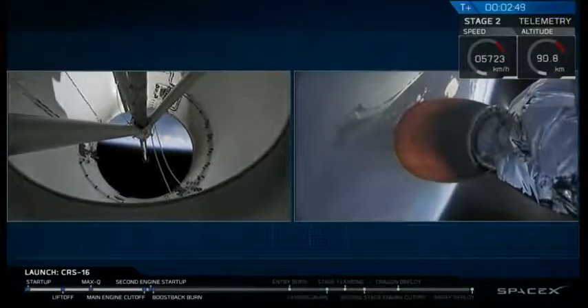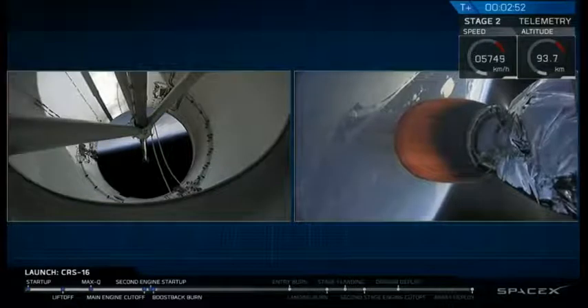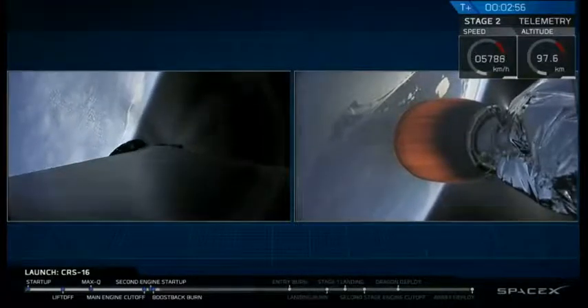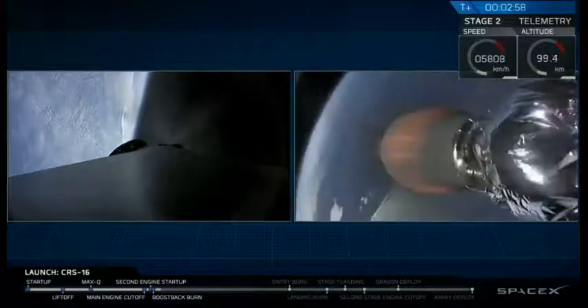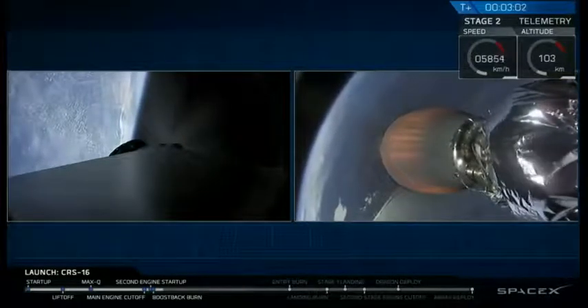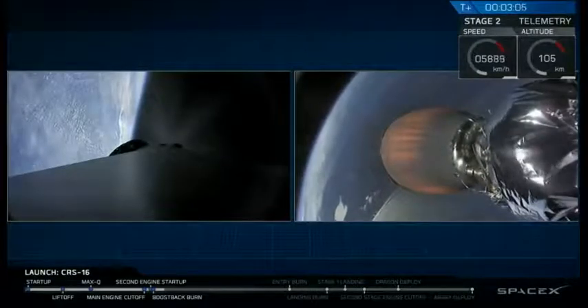Successful stage separation, ignition of the upper stage engine. We've also seen the first stage has done its flip maneuver, and the boost back burn has begun. We have lit three engines on the first stage. That's reducing the forward velocity and we'll be bringing it back towards Cape Canaveral.